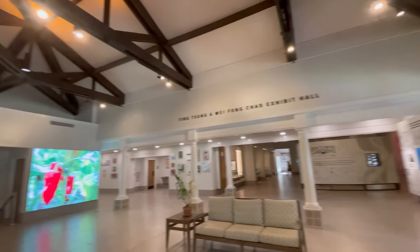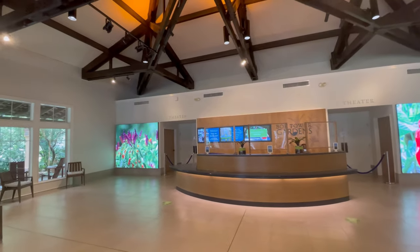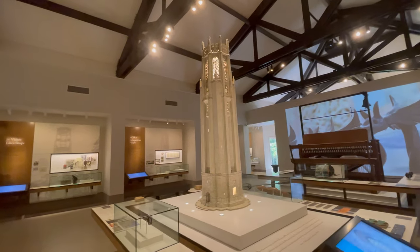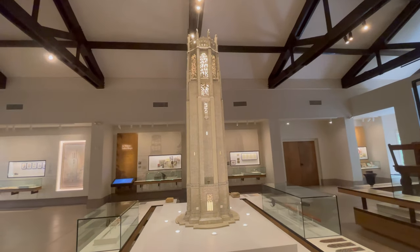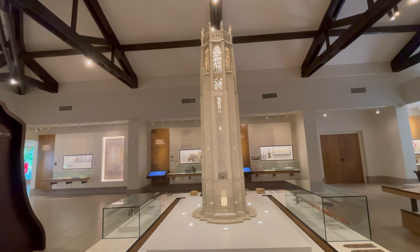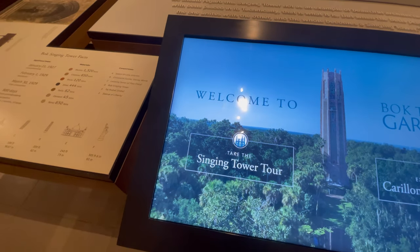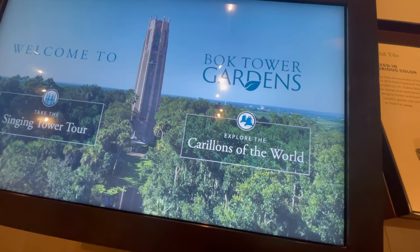This is the Bock Tower Visitor Center. Looks like there's a theater and all sorts of cool things to check out here. And there's an interactive video where you can check on the singing tower or learn more about other towers throughout the world.